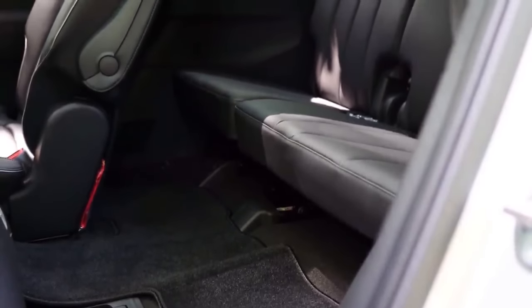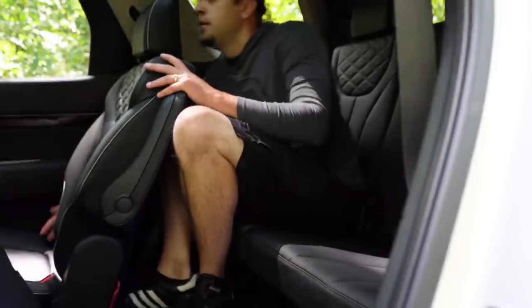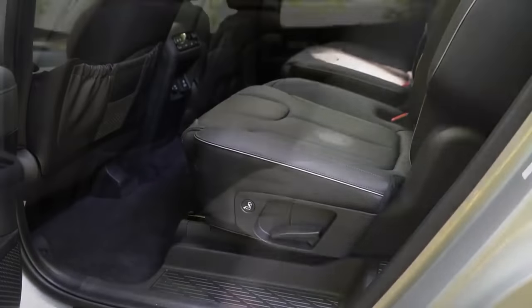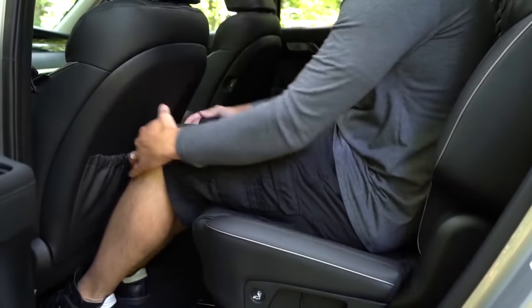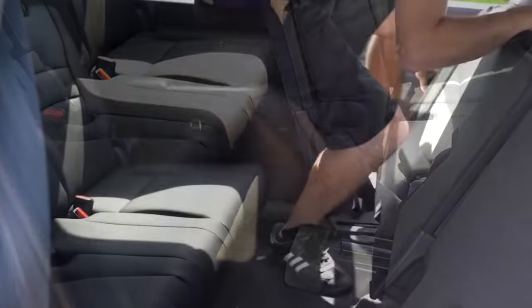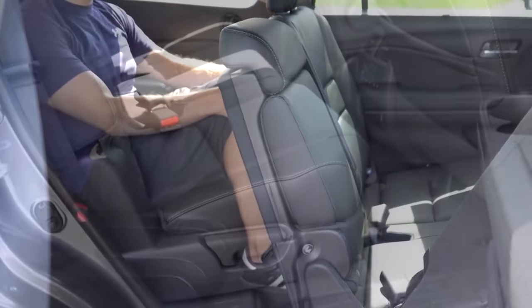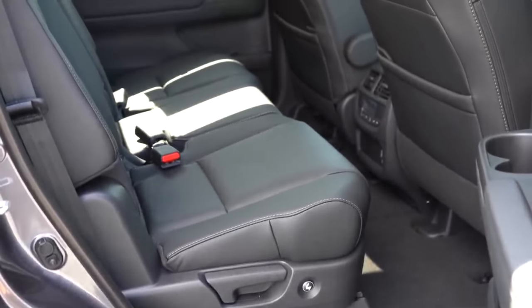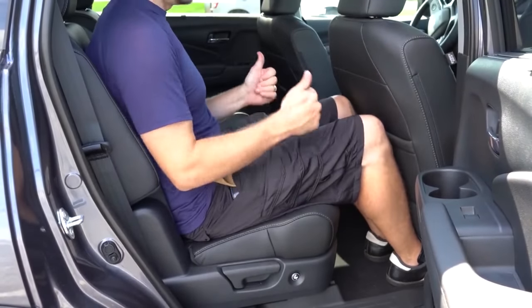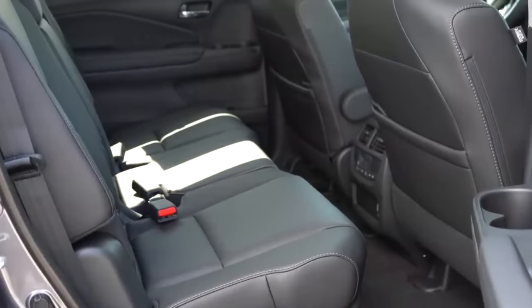Making our way to number two — rear legroom. The 2022 Palisade has 31.4 inches of third-row legroom and 42.4 inches of second-row legroom. The 2022 Pilot has 31.9 inches in the third row — slightly more — but only 38.4 inches in the second row. The Pilot has slightly more third-row legroom; the Palisade has substantially more second-row legroom. Both kind of take a win here, so I'm calling this one a tie — Palisade still leads five to three.